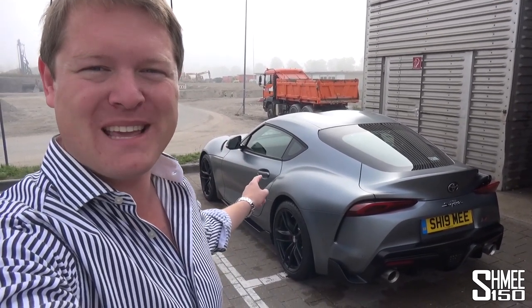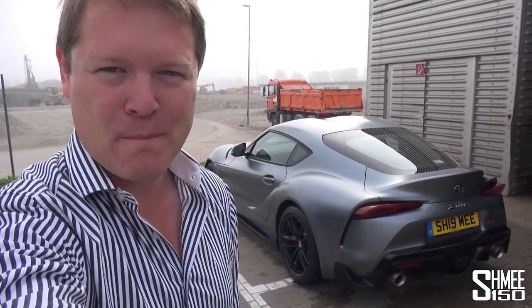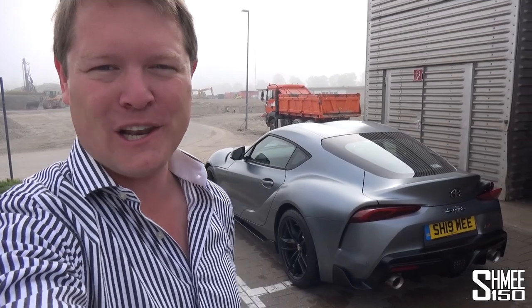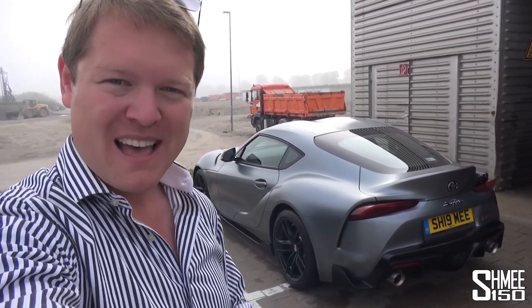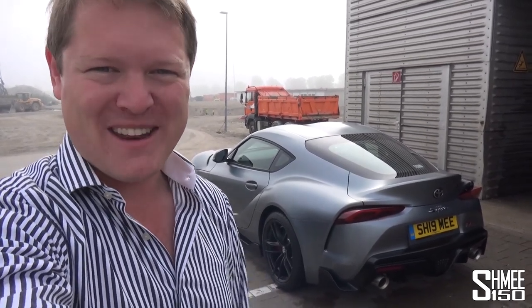I've not even owned my new Supra yet for 48 hours. Today is my third day of ownership, having picked it up in London just two days ago, driven it over to Germany 600km to the Nürburgring, then yesterday having done a lap and continued about 600km more to where you join me today in Munich.